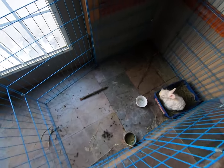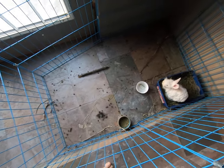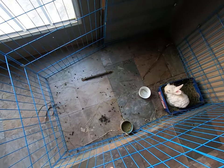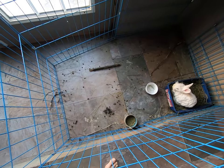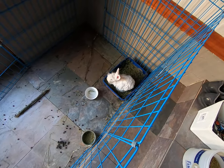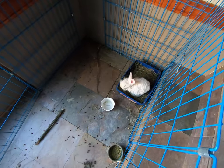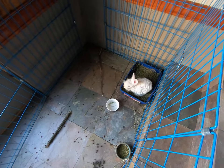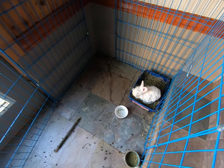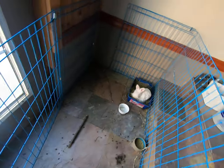Hi everybody, this is Stephanie from Razzle Dazzle Rabbitry and Yarns LLC. In this morning's video we're going to show you the evidence of how you know your rabbit is not litter box trained yet and that your litter box is too small. I highly recommend that you hit the subscribe button and press the bell right away so you get notified of all of our videos on angora rabbits.